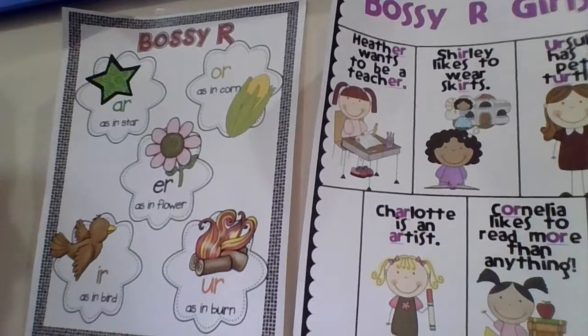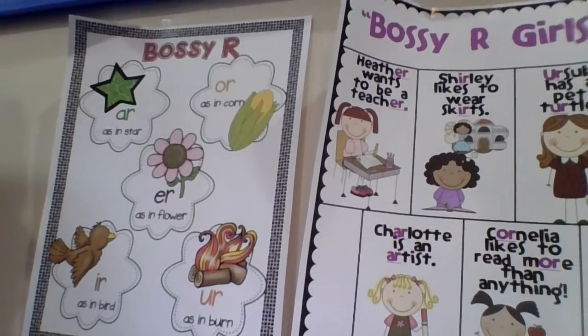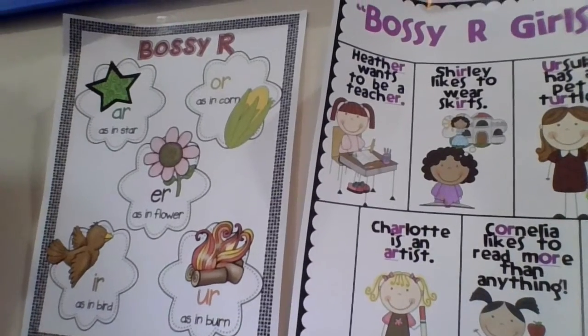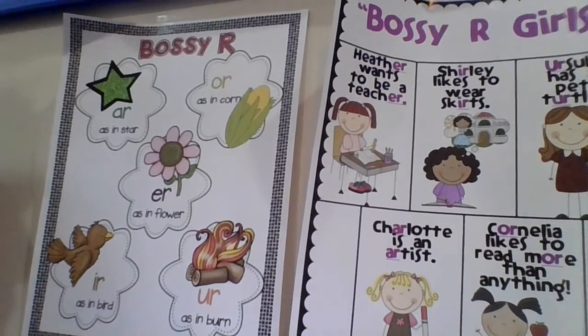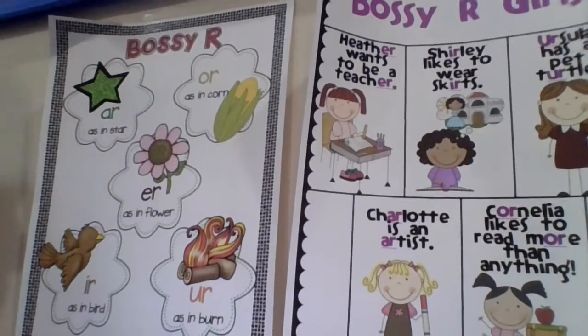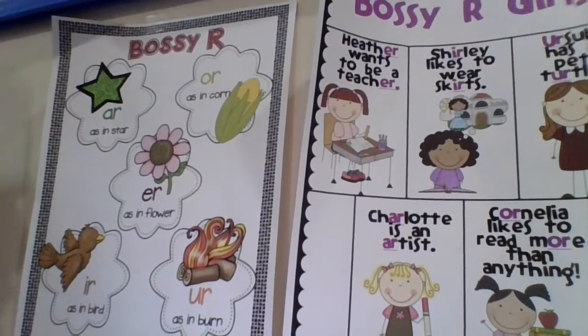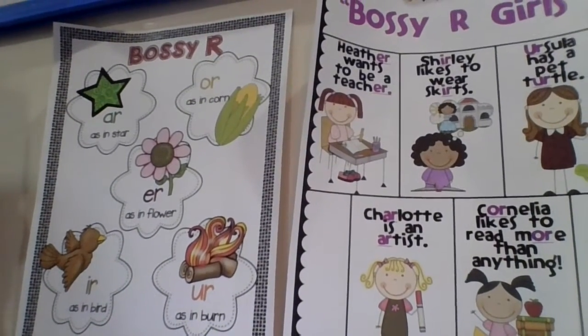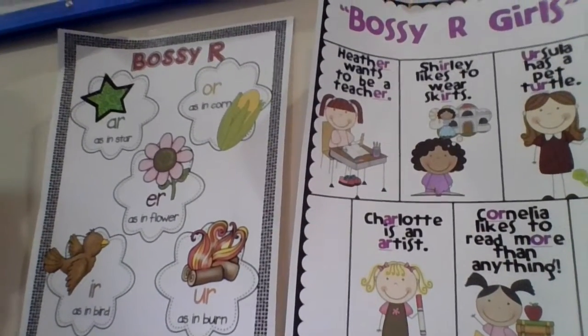We're going to review Bossy R. R is bossy because it changes the sound of some vowels. AR says R, as in star. OR says OR, as in corn. Those are the two we're going to work on today.